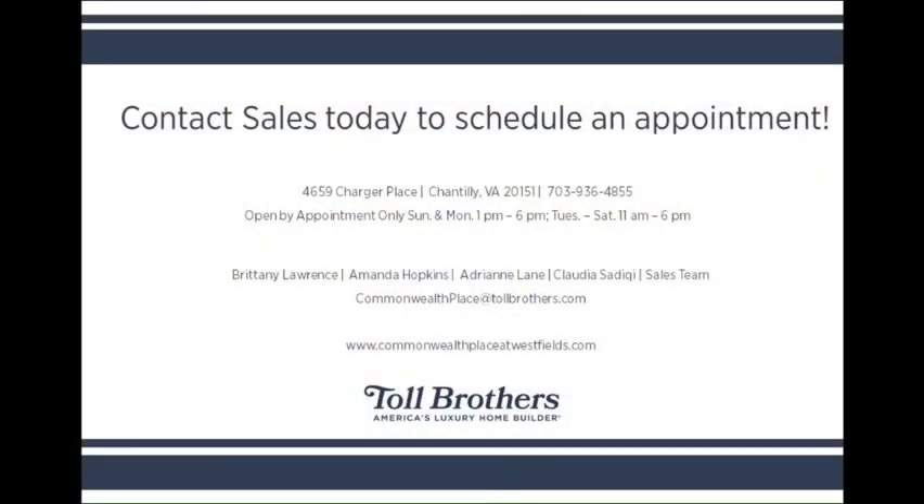We would love to set up a virtual or in-person tour today. We look forward to welcoming you home to Commonwealth Place by Toll Brothers.